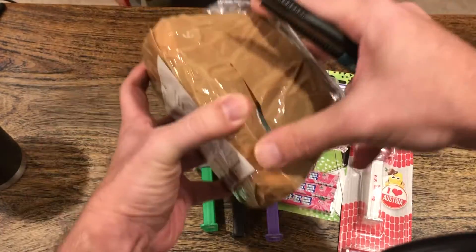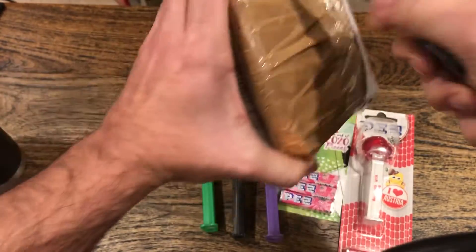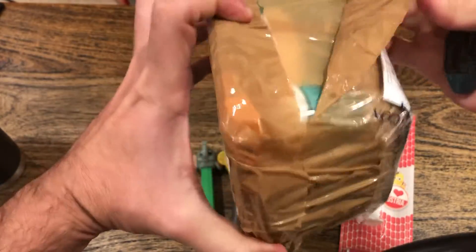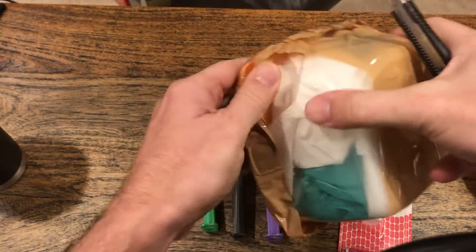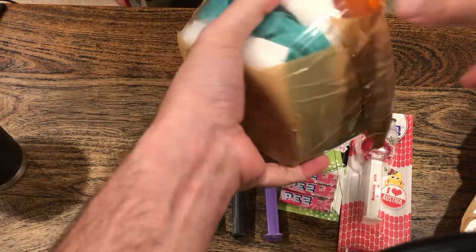Let's see if we can get into this sucker somewhat easily. This seems to be working. Does the ease continue? That's a lot of tape — jeez. But it'll be worth it when we get in here.